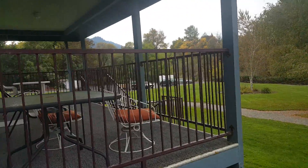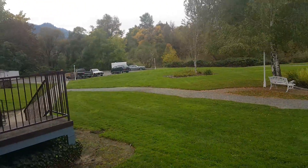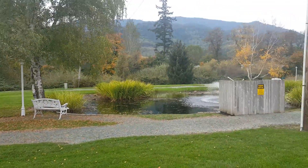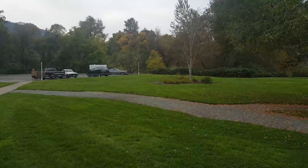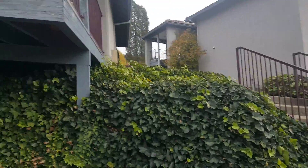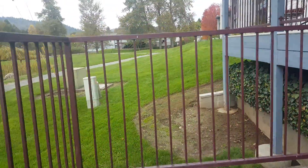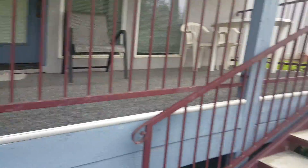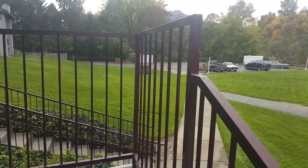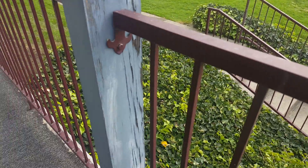Here's the community center deck. I'm going to see if I can get up in there and see in the windows. I'm loving how all the railings are metal, and so far I've seen concrete stairs and concrete pads — that is music to a realtor's ears. You don't have to deal with dry rot.